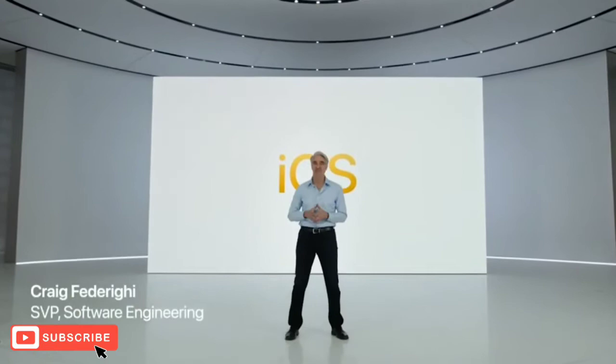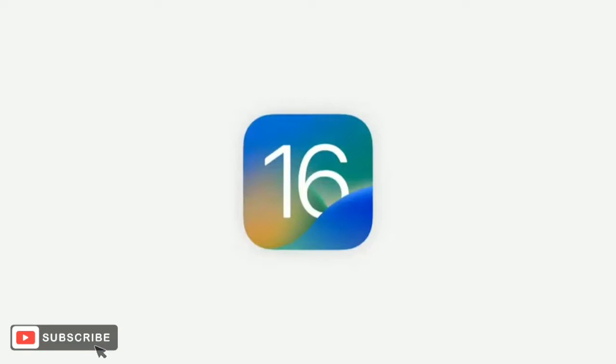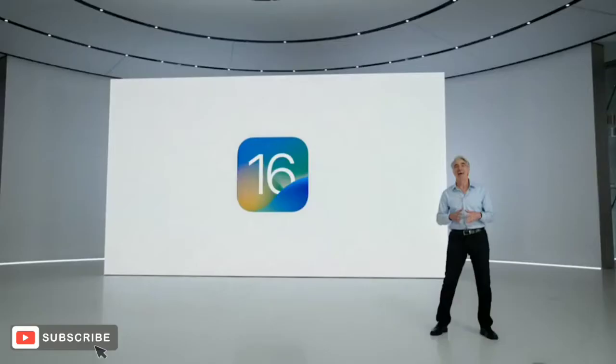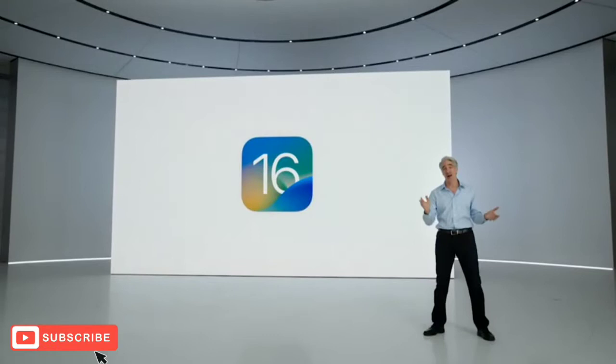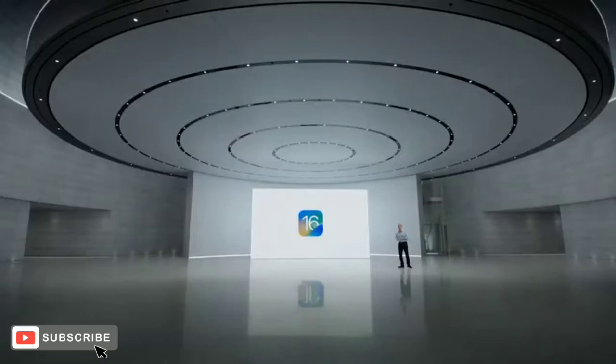Now let's talk about iOS. Together with iPhone, iOS helps you get so much done whether you're at home or on the move. And the next release, iOS 16 offers new intelligence, sharing, and communication features that are going to enhance so much of what you do with your iPhone. And those come together with an incredible set of new personalization features that will make your experience feel fresh and completely you.